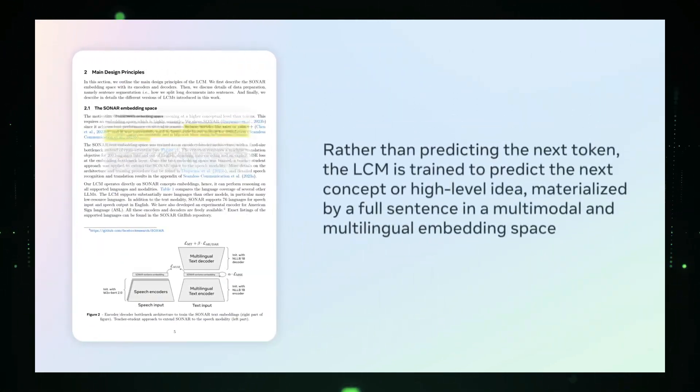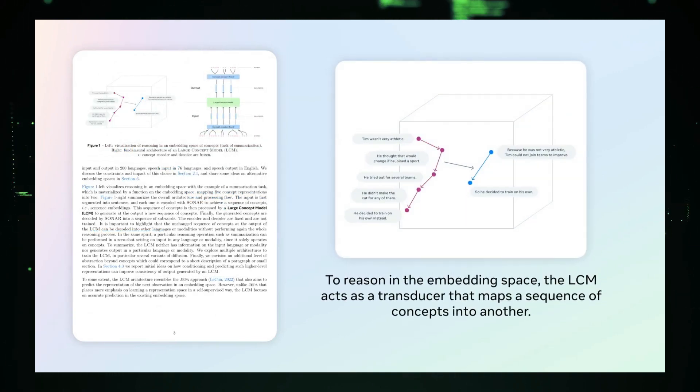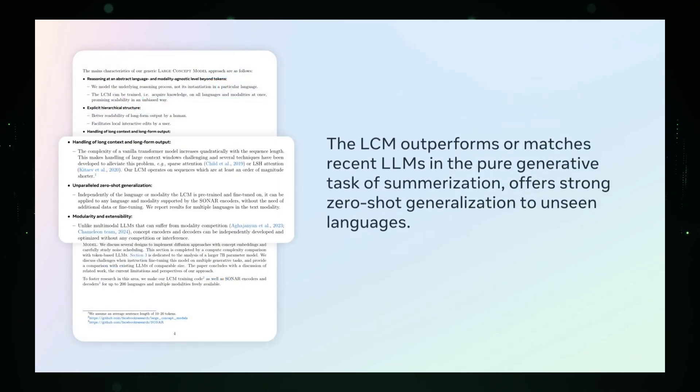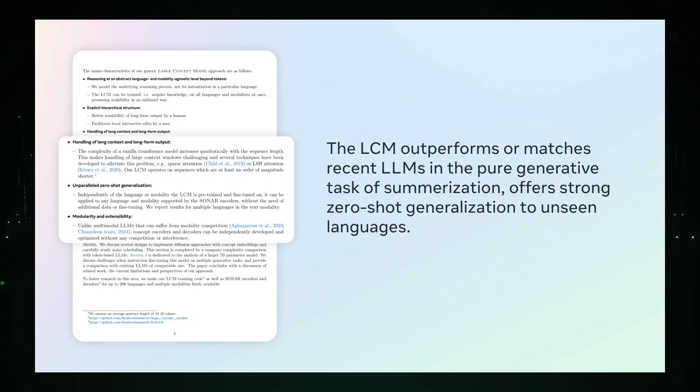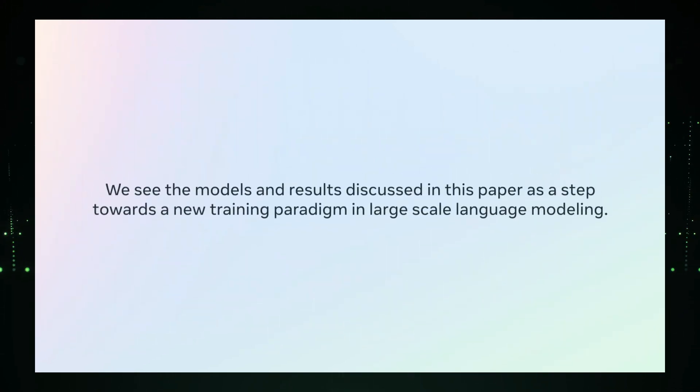In their research, Meta defined a concept as corresponding to a sentence. They used an existing sentence embedding space called SONAR, which supports 200 languages, and trained the LCM to predict the next sentence in this embedding space. The team experimented with various approaches including MSE regression and diffusion-based generation, with models ranging from 1.6 billion to 7 billion parameters. The models were trained on massive datasets of up to 7.7 trillion tokens.